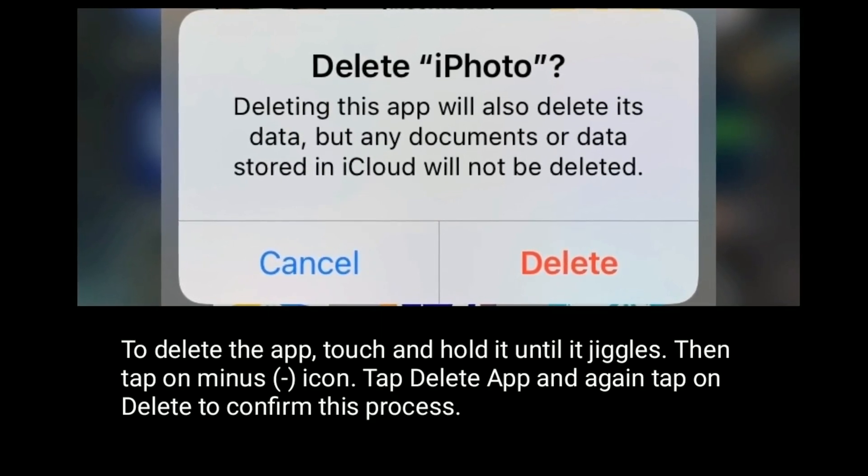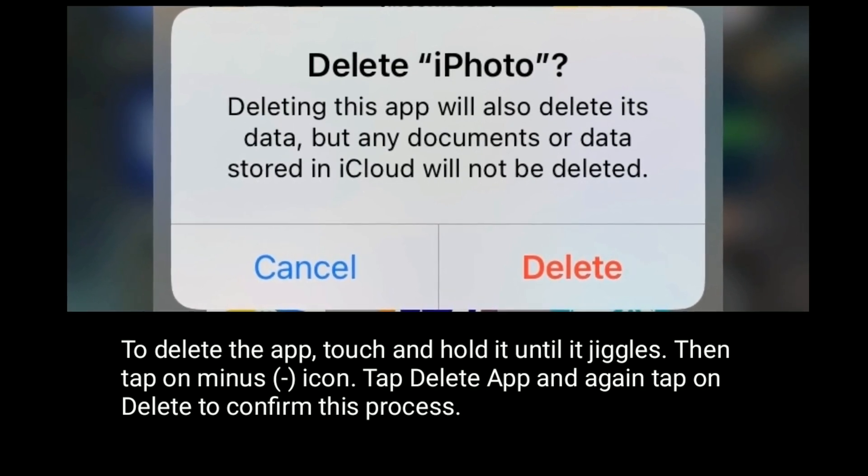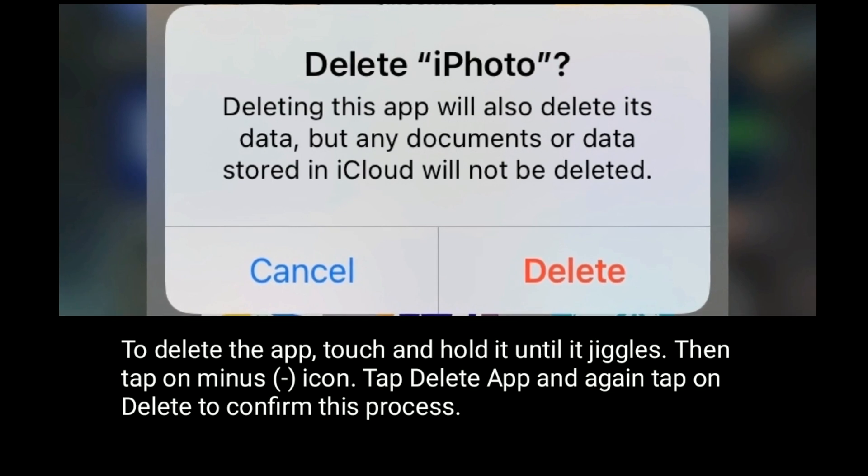To delete the app, touch and hold it until it jiggles, then tap on the minus icon. Tap 'Delete App' and again tap 'Delete' to confirm this process.